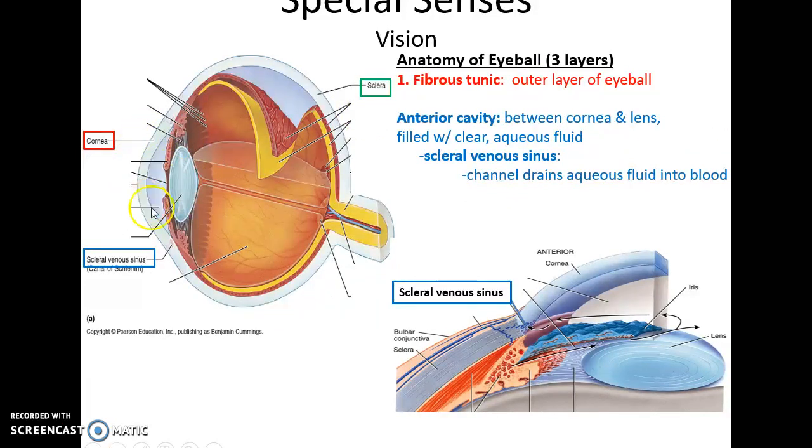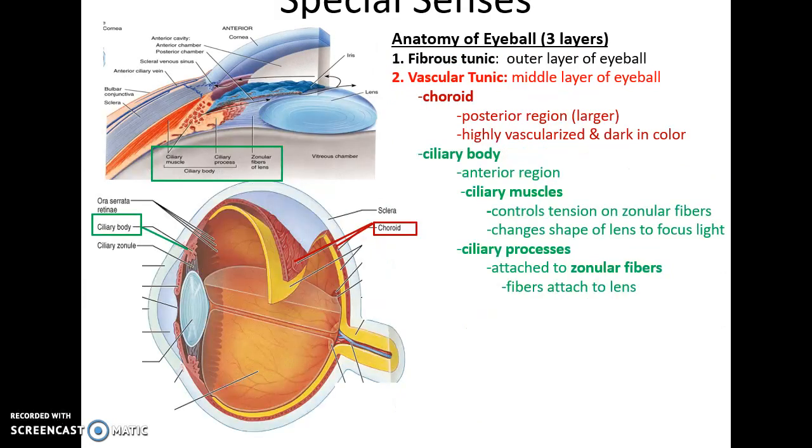Directly after the cornea is the anterior cavity, an open space filled with clear fluid between the cornea and the lens. This fluid is primarily water, drained into the scleral venous sinuses; it comes from the blood and is returned to the blood. The middle layer is the vascular layer; in the posterior area is the choroid, a highly vascularized tissue that is dark colored to absorb photons.